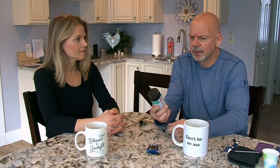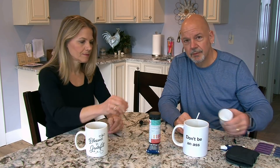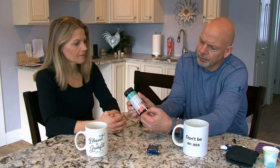We get these off Amazon. There are a number of different companies that make them. They look like this — they're a little test strip. Basically, you pee in a little cup, you run the strip through that, and you wait about 20 seconds. Then you compare the color on the chart, and that tells you where you're at in ketosis.